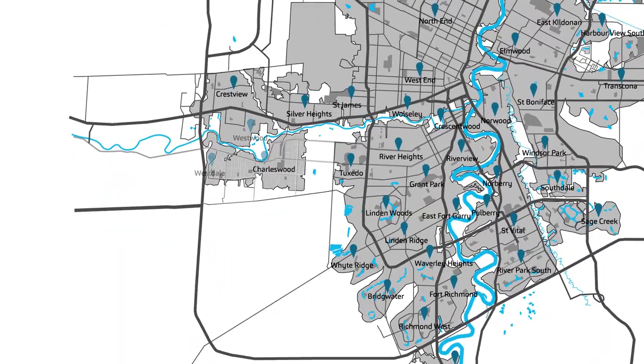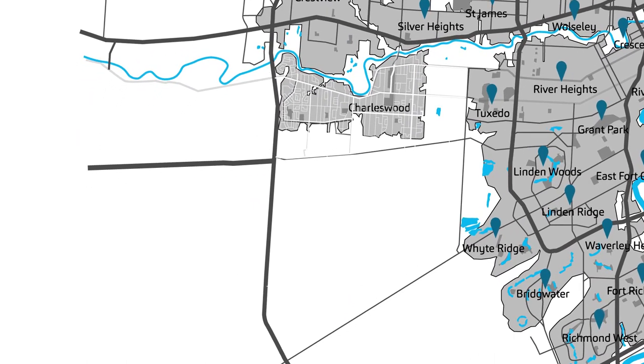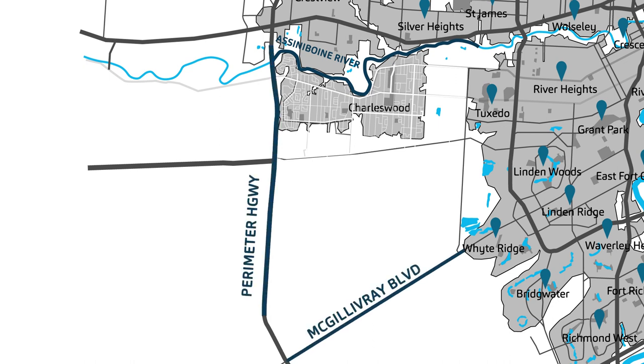Charleswood is an expansive neighbourhood located in the southwest portion of Winnipeg, and is bordered by the Assiniboine River to the north, McGillivray Boulevard to the south, the Perimeter Highway to the west, and the Assiniboine Forest or Shaftesbury Boulevard to the east.